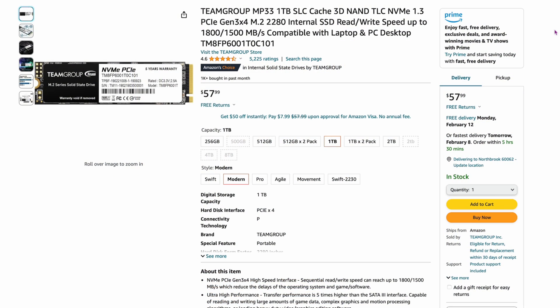The next one is the Team Group MP33 one-terabyte. The price has come down a little. It's a 4.6 out of 5 with around 5,200 to 5,500 ratings. For a budget drive, this is a really solid option and you shouldn't feel scared to pick one up — it actually performs really well.